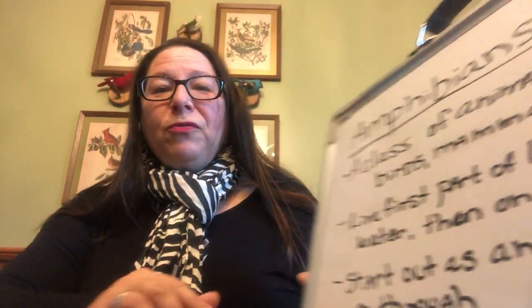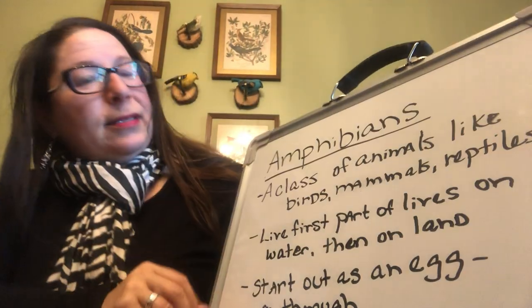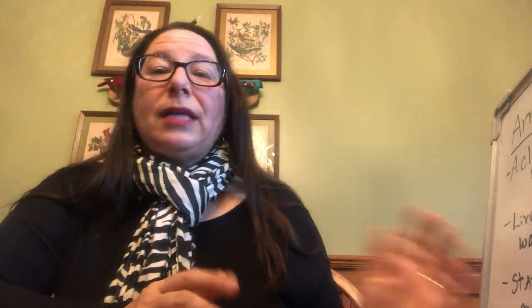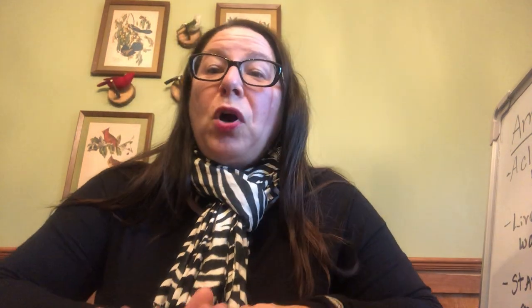We're going to start by talking about amphibians in general. Amphibians are a class of animals, like birds or mammals or reptiles — it's a way we group them together. They live part of their lives in the water, usually beginning as eggs in the water or moist soil, and then they live on land.